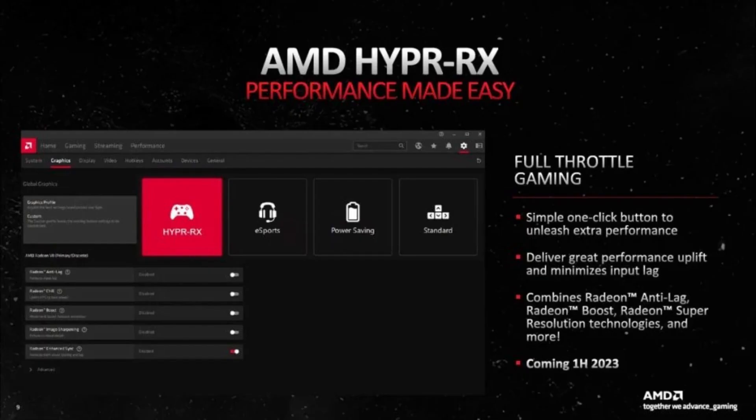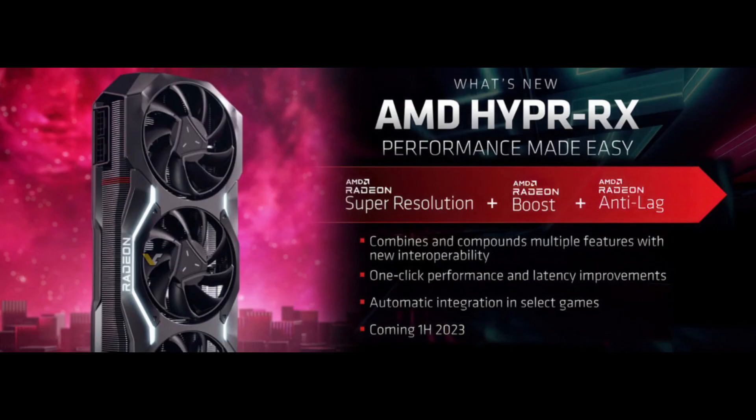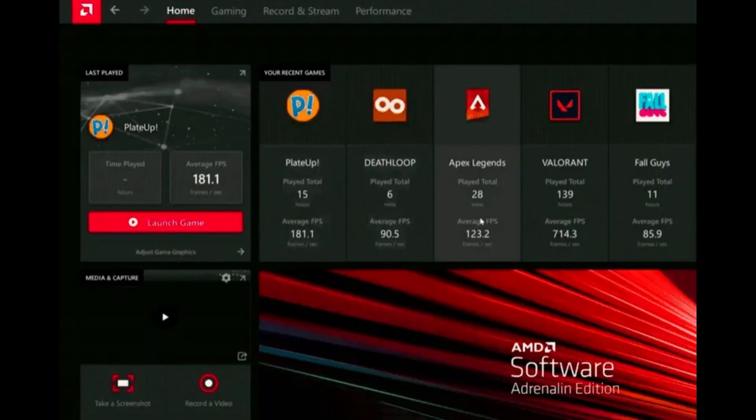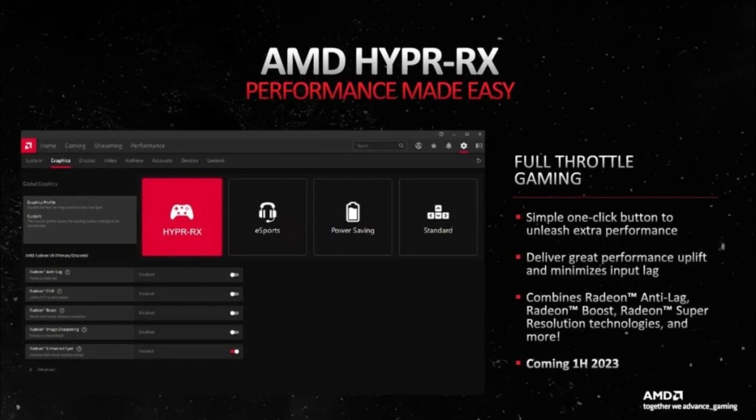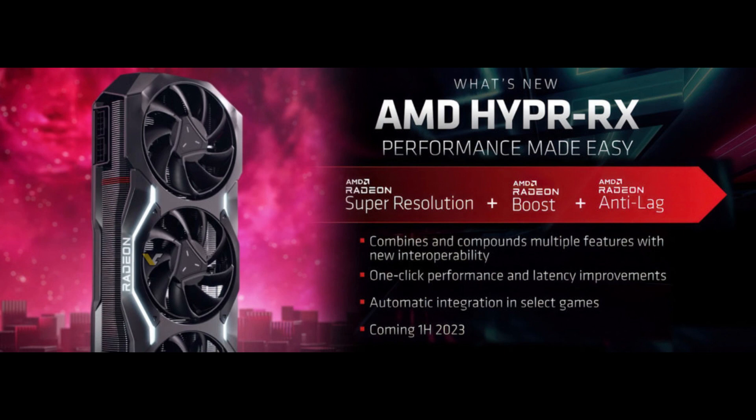Hyper-RX is a combination of three existing AMD technologies: Anti-Lag, Radeon Boost, and Radeon Super Resolution. Anti-Lag reduces input latency, Radeon Boost dynamically adjusts resolution to improve performance, and RSR upscales games to higher resolutions without affecting performance. Hyper-RX automatically enables all three of these technologies with a single click, making it easy for gamers to improve their performance without having to manually configure their settings.